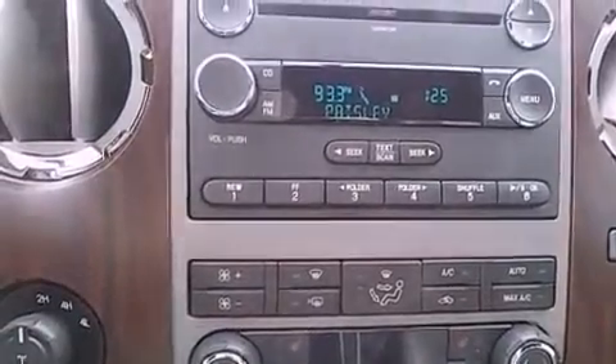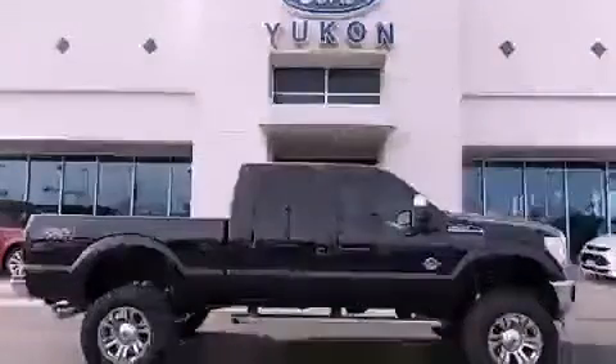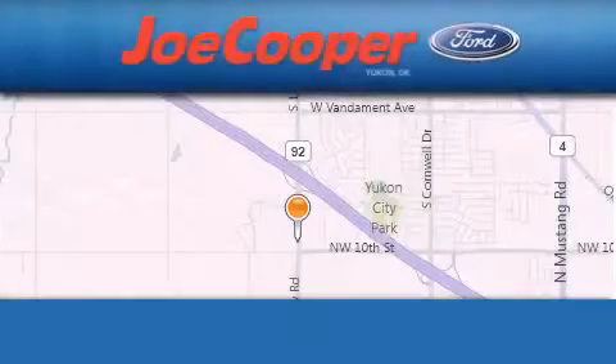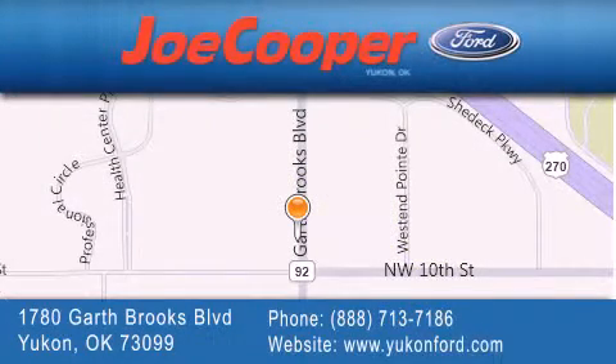Contact us today to schedule your opportunity to see this automobile in person. Joe Cooper Ford Yukon is located at 1780 Garth Brooks Boulevard in Yukon. Our goal is to exceed all of your expectations to ensure that you will return for future visits.